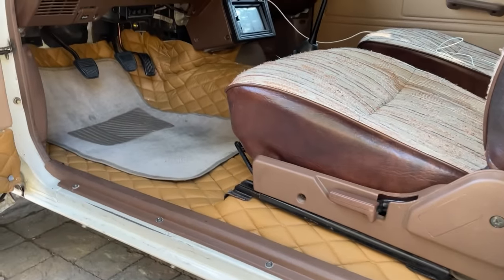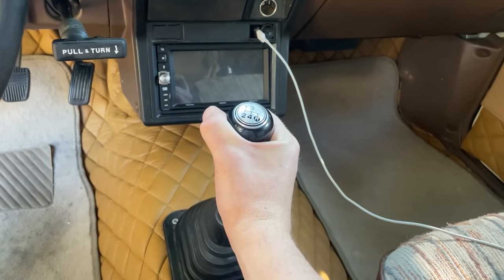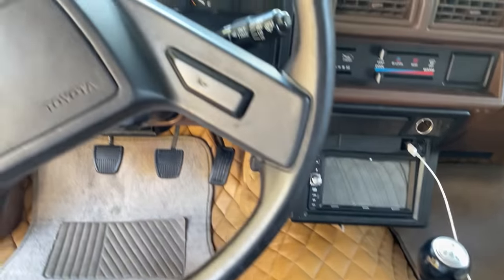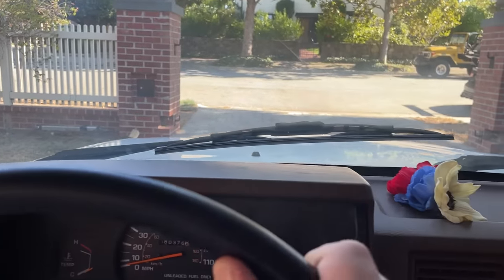Around the floor you can see it's the very desirable four-speed with the 22RE. I've added a tachometer, which is really important to know, especially when you're climbing uphill.